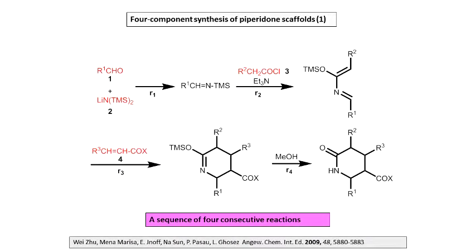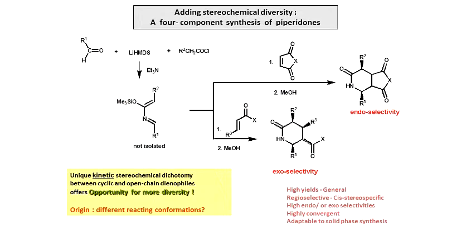If we choose a dienophile which has defined stereochemistry — like maleic imide — we get stereochemistry at those centers. The stereochemistry is defined by the nature of the dienophile: if you take a cis dienophile it will always be cis; trans always gives trans — it's stereospecific. On top of that, with a cyclic dienophile we observe very high endo-selectivity, whereas with an open-chain dienophile we have exo-selectivity. That is a unique case in the Diels-Alder literature, and we believe based on calculations it is due to the polarity of the transition state and interactions between electrons on the nitrogen and the carbonyl group.